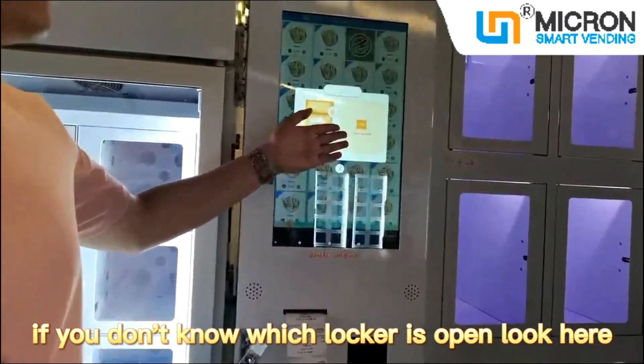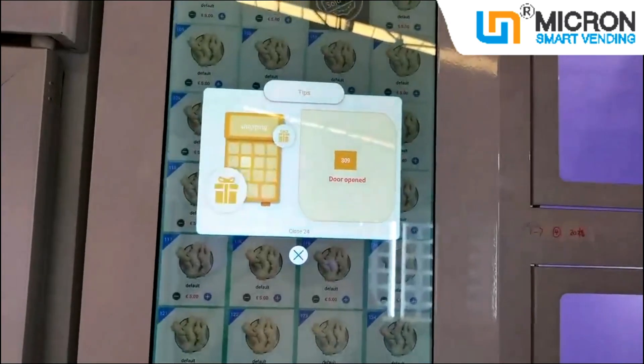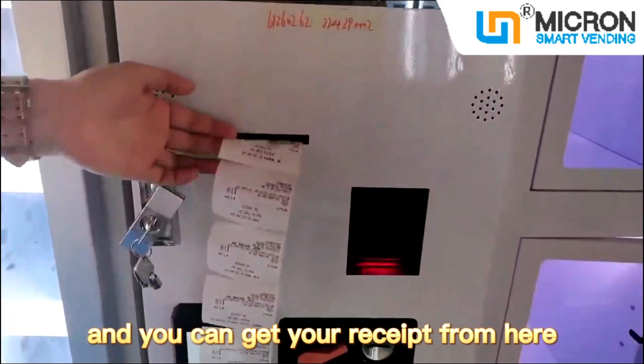If you don't know which locker is open, look at here. And you can get your receipt from here.